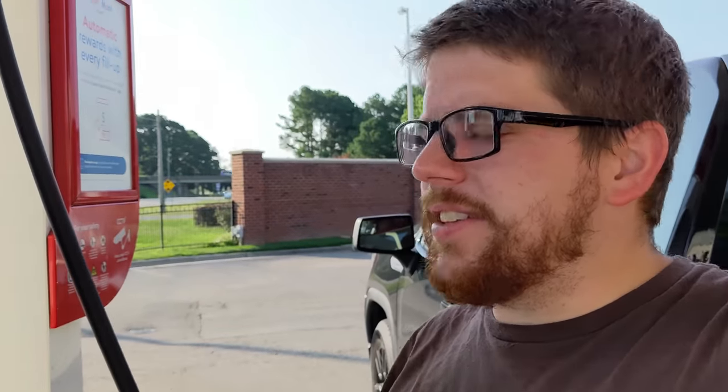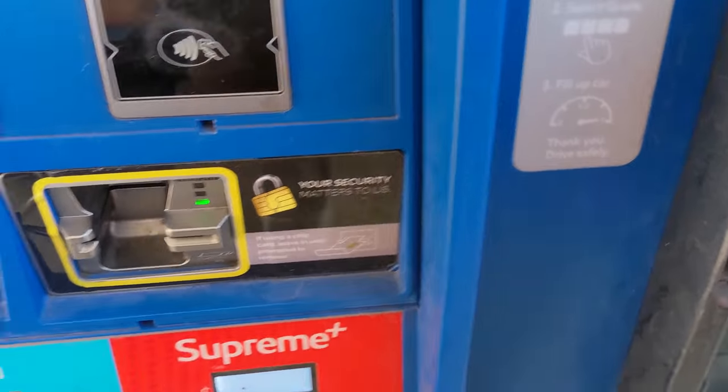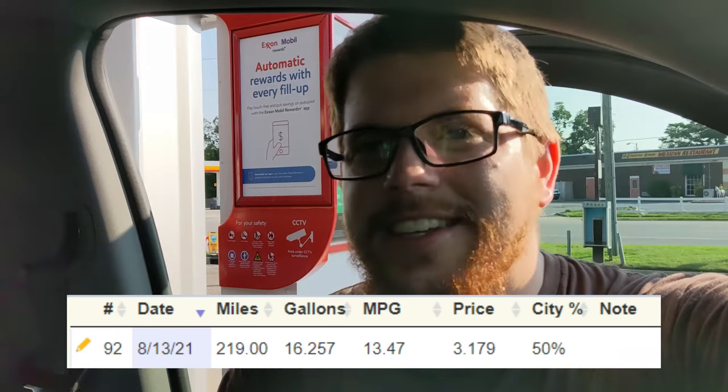We're at the next gas station after a long night — got in around 12:20 AM and it's now about 8 o'clock in the morning. I was a bit heavy on the throttle last night mostly because I wanted to make it to the hotel. That last run was $51 for 16.25 gallons — 219 miles at 13.5 miles per gallon, the worst yet, but that's expected with a heavy foot.